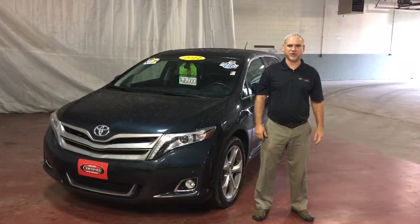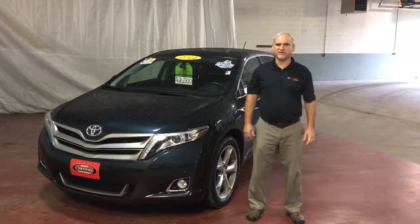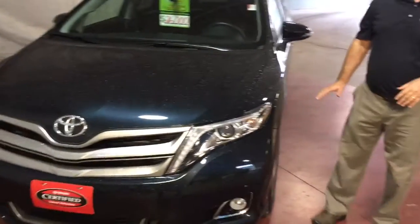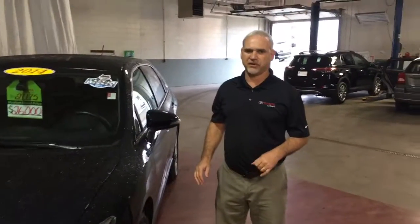Hi, Toby Stauffer here from Toyota La Crosse. I want to show you our 2014 Toyota Venza. This is a limited model V6 all-wheel drive. This car is also a one-owner. I sold this car brand new, so I know the previous customers very well. They traded for a new Toyota.